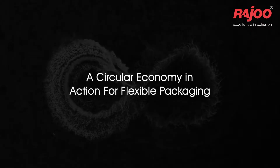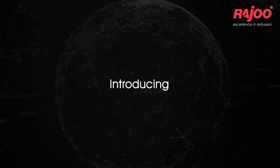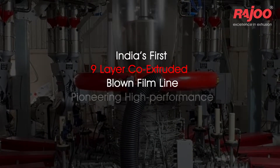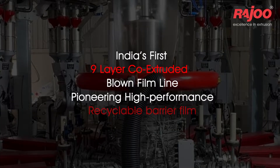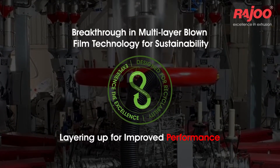A circular economy in action for flexible packaging. Introducing India's first nine-layer co-extruded blown film line, pioneering high-performance recyclable barrier film — a breakthrough in multi-layer blown film technology for sustainability.